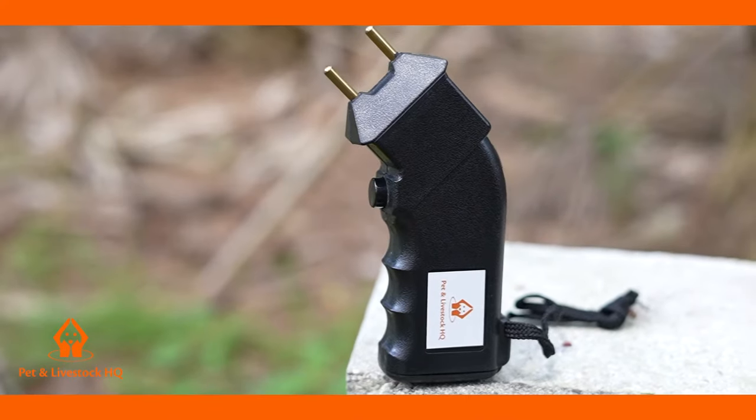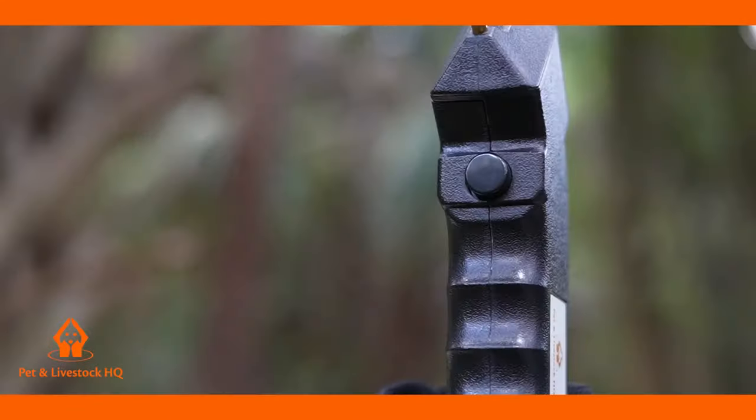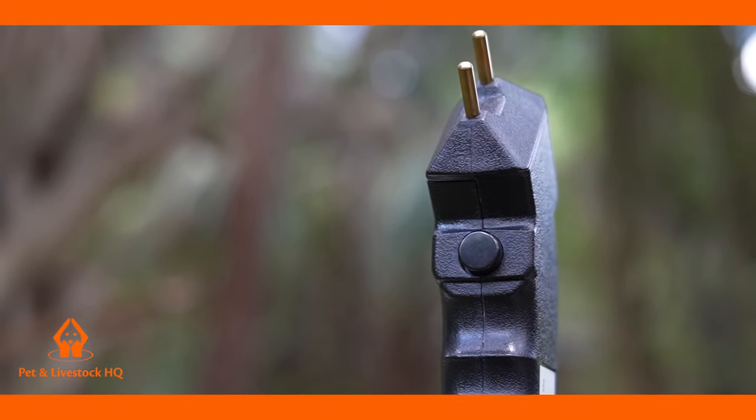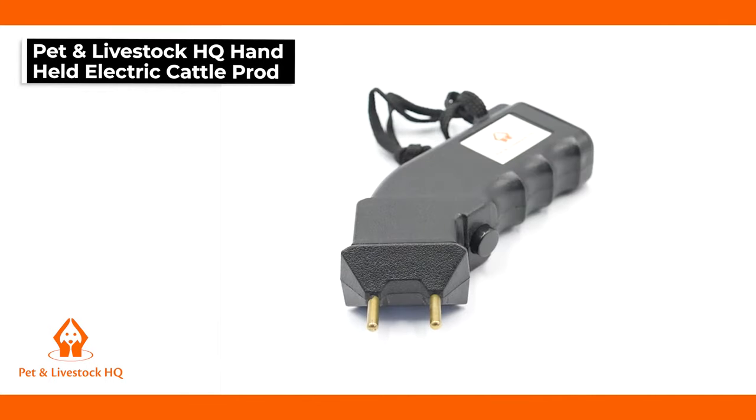Petton Livestock HQ have an effective, safe and humane solution to handle and move your livestock efficiently and minimise the stress on both you and your animals. Introducing the Petton Livestock HQ handheld electric cattle prod that will motivate the most stubborn animals to get moving.